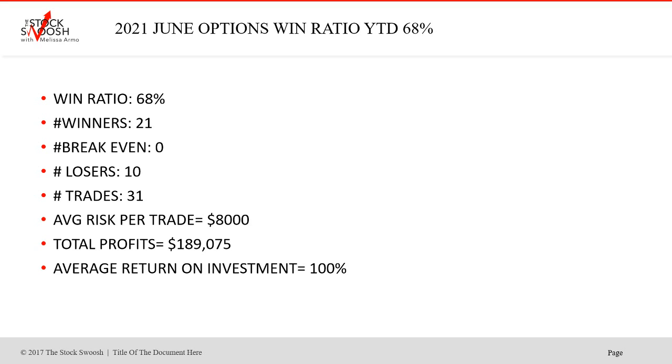There were 21 winners, zero break-evens, 10 losers, and 31 trades total. Average risk per trade — this is an advanced trader risk — was $8,000. Total profits were $189,075 for the month, and average return on investment was 100%, which is good.